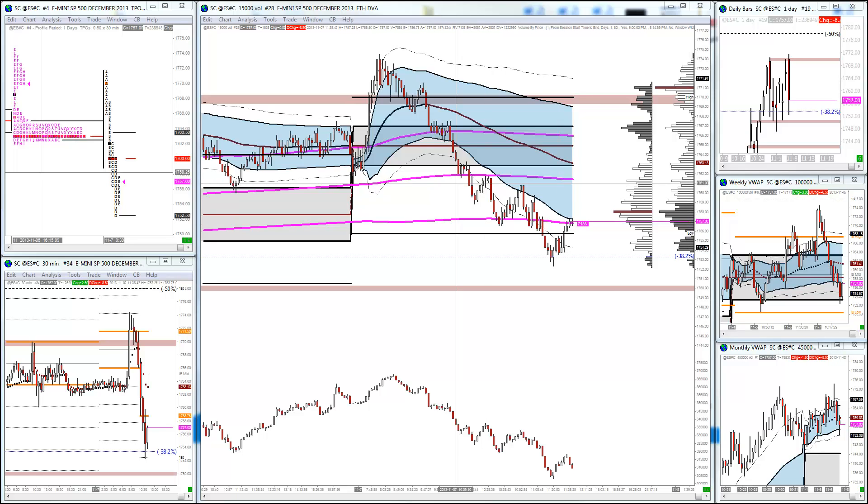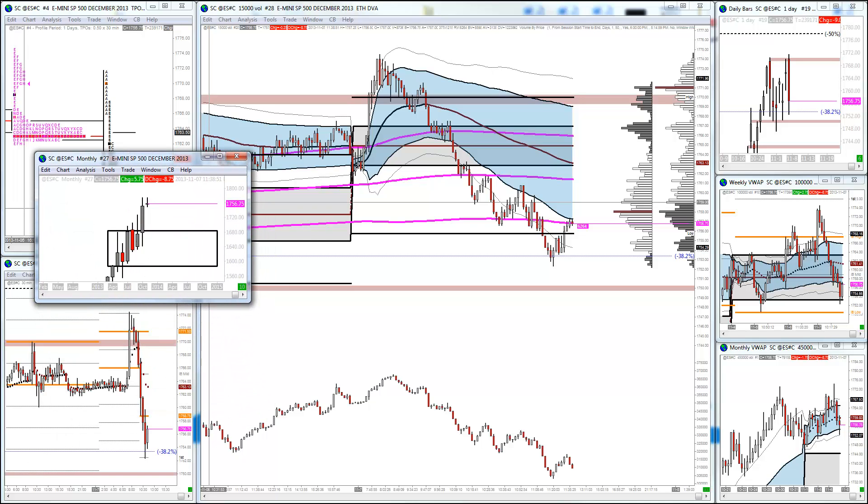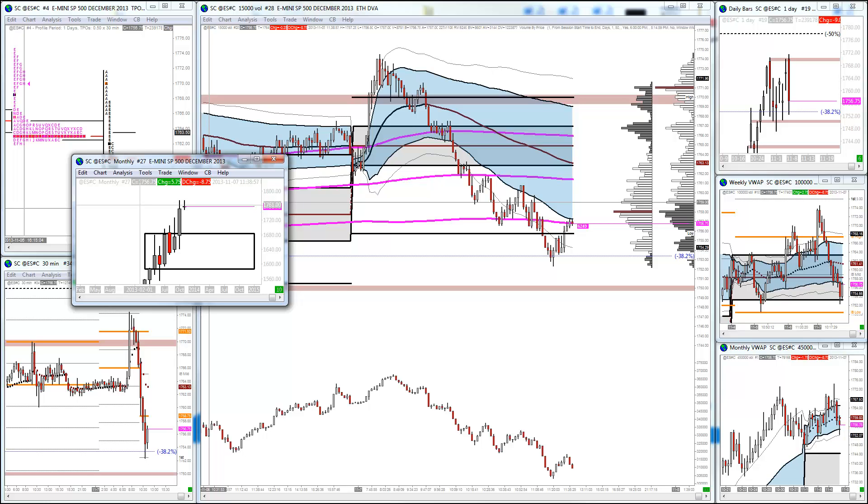So first of all I'm going to start from a higher time frame. I could start from a monthly, yearly, quarterly VWAP and all this sort of stuff but I don't think it's relevant in this situation because this is longer term analysis.